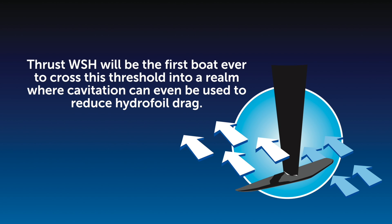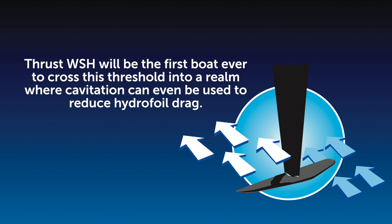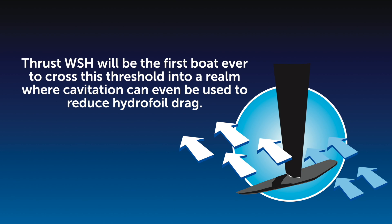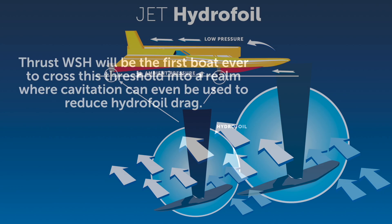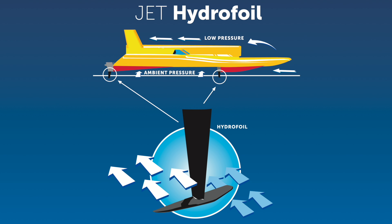A research programme undertaken by defence contractors Kinetic using advanced computer modelling has shown that super-cavitating effects, well understood in the design of propellers, will permit the use of foils which will operate at the speeds Thrust WSH is aiming for. Operating below the water's surface, they will provide more control than a hydroplane. Downward-facing sensors and computer-driven servos that react many times a second will adjust the foil's angle of attack to maintain a constant attitude at speed, with the pilot retaining control over direction, speed, and braking. The rear struts connecting the foils to the hull will provide steering, removing the requirement for a separate rudder.